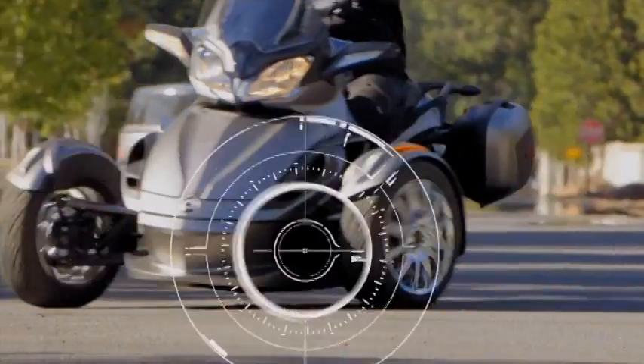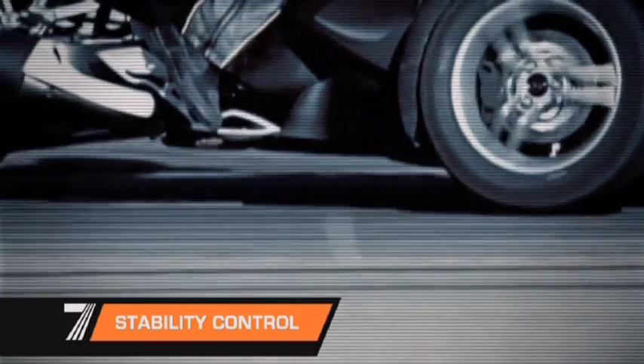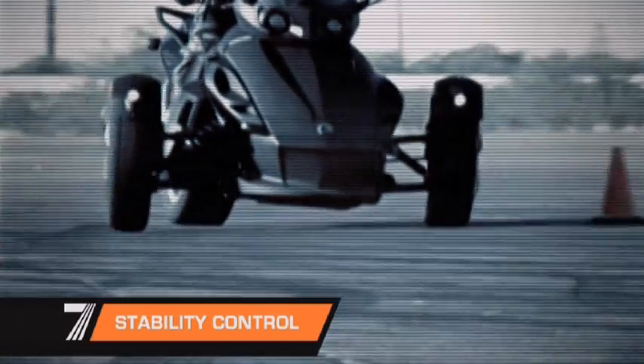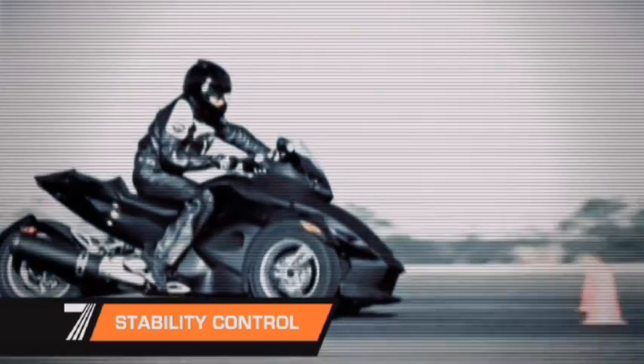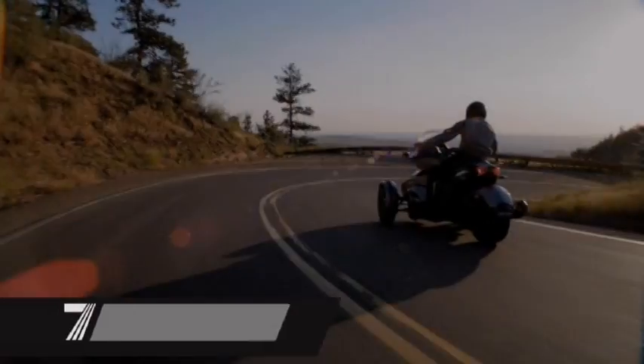The stability control system helps reduce the risk of losing control during abrupt lane changes by continuously monitoring the vehicle and adjusting engine and braking to prevent wheels from skidding or lifting off the road. The traction control system helps